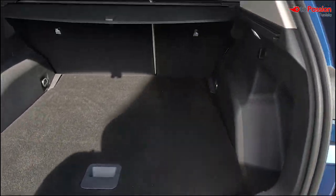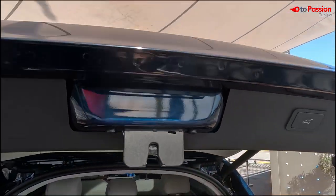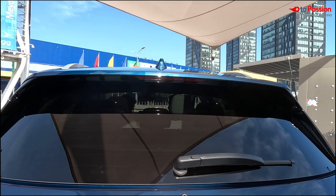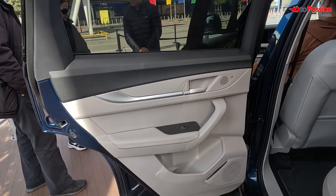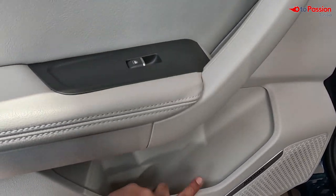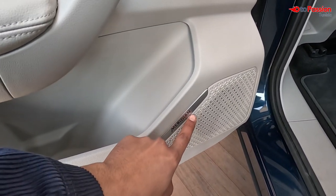Here we go. We're going to look at the window on the front, the top, and the entrance area. Here we have all of them. We also have the Meridian audio system — Meridian is a British company.